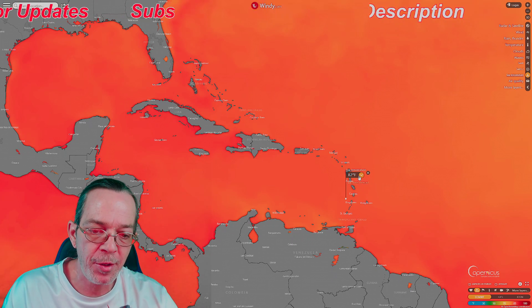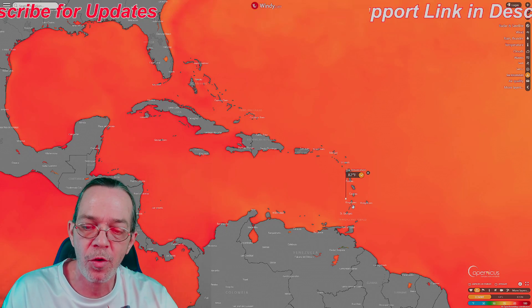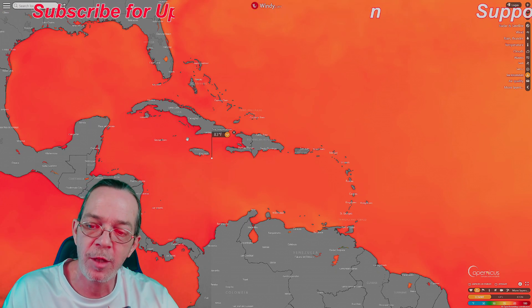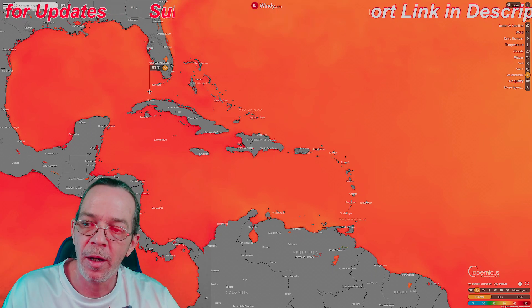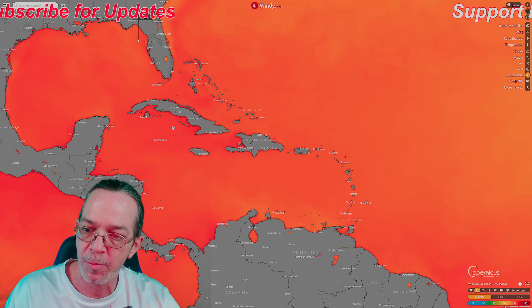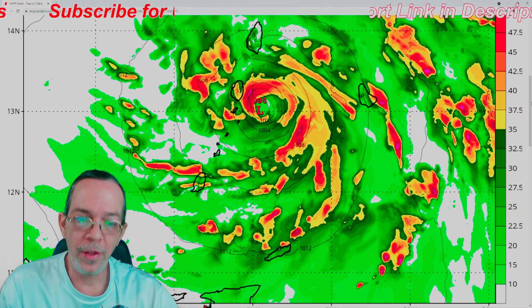Looking at the sea surface temperatures - it intensifies in 82-degree water getting up to 60 miles per hour winds, yet it goes towards the Dominican Republic at 83 degrees, Jamaica at 85 degrees, Cuba at 83 degrees, and all the way up Florida at 83 degrees. So with that intensification over 85-degree water, I don't believe this stays at just 60 miles per hour the whole time.